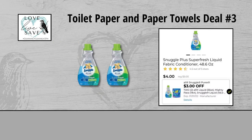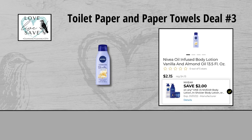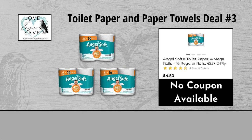For our third deal, you could grab two bottles of Snuggle Fabric Softener at $4 each, which makes $8 for both bottles, and clip the $3 off of two Snuggle Digital Coupon. Grab one bottle of Nivea Body Lotion for $4.15 and clip the $2 off Nivea Body Lotion Digital Coupon. And finally, grab three packs of the four count Angel Soft Toilet Paper for $4.50 each, which makes them $13.50 for all three packs. We don't have a digital coupon to use with it, but that's okay.